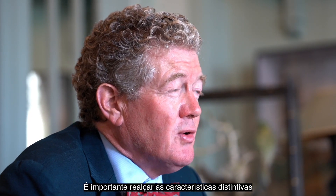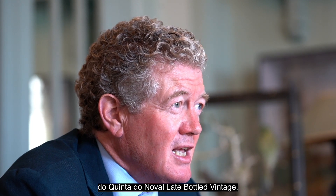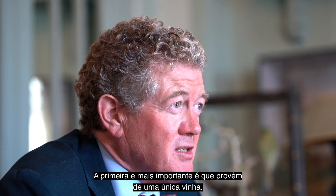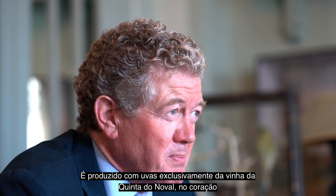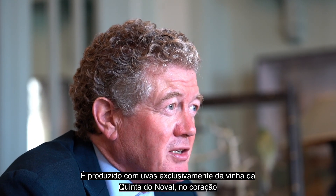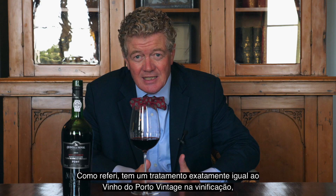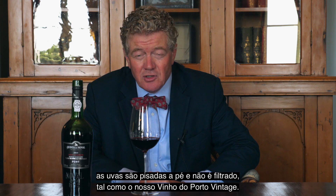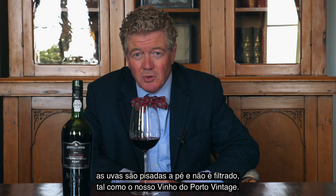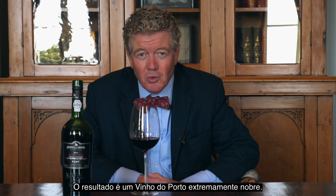It's important to underline the distinctive characteristics of the Quintet Neuval late bottled vintage. The first and most important is that it's single vineyard — it comes exclusively from grapes from the great Quintet Neuval vineyard in the heart of the Douro. It is treated exactly the same way as we treat our vintage ports in the vinification, treading by foot. There is no filtering, as is the case with the vintage port. The result is a wine that is extremely serious port.